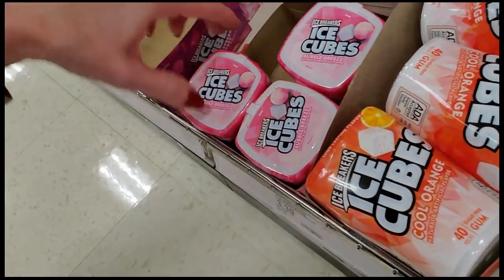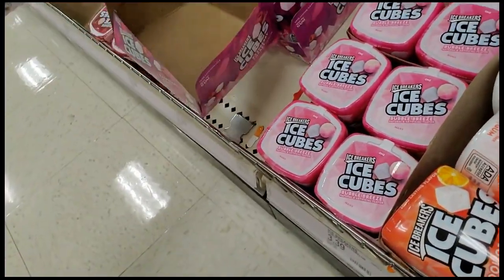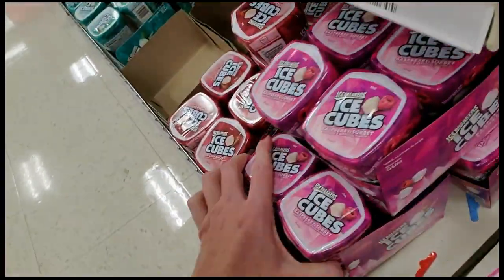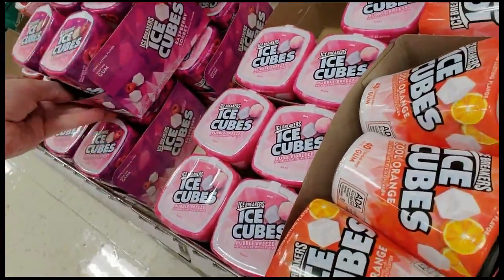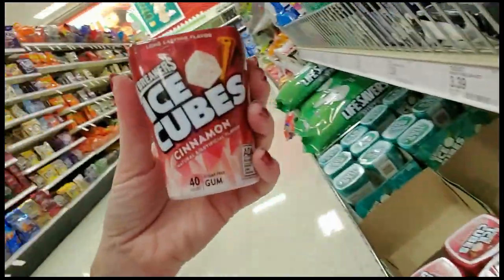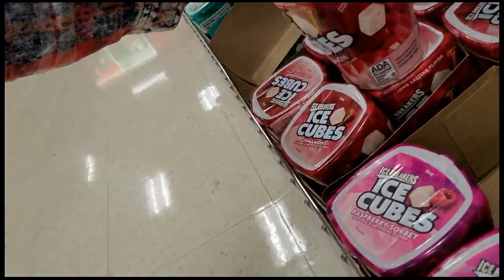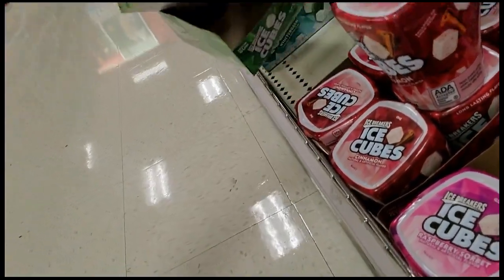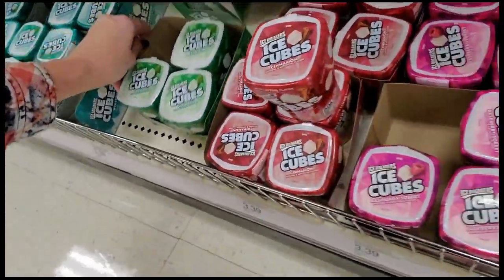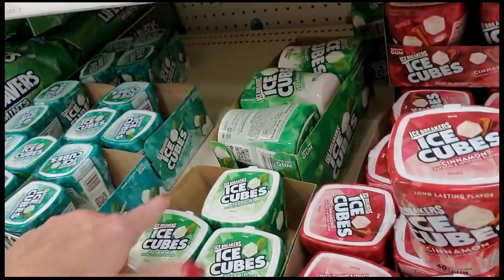Ice Cubes Bubble Breeze — empty box. These are Ice Cubes Raspberry Sorbet. Cinnamon — Ice Cubes Cinnamon, that one is just a lone wolf, we'll put him there. Empty boxes galore. Ice Cubes Spearmint — oh, that one's in a longer, different type of box. Just take this box out. Ice Cubes Winter Green. Just leave it like that. There's another box.